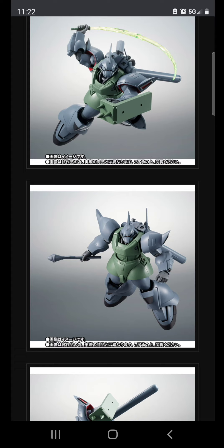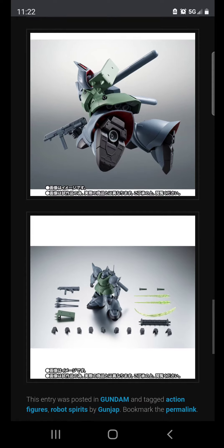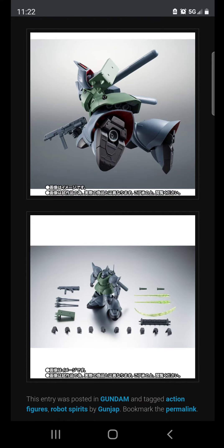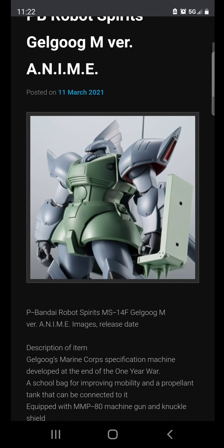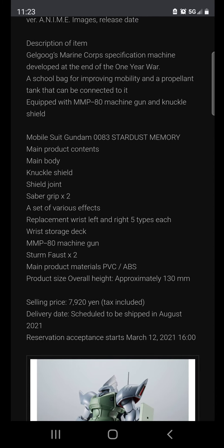The Gyan came very late in the original series and appeared in OVAs like 0083, so people aren't as familiar with it. The Gyan is basically Zeon's equivalent to a Gundam — that's what it is. Anyway, that's just me ranting — totally subjective. If you like Gunpla, buy Gunpla. If you think this is a good idea, definitely consider getting into Robot Spirits figures, especially if you're an older collector with other responsibilities. Thanks for watching.